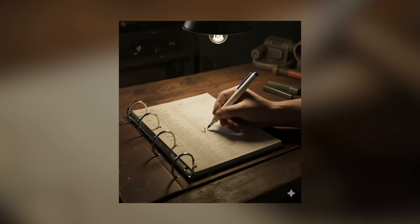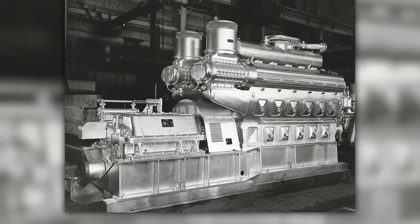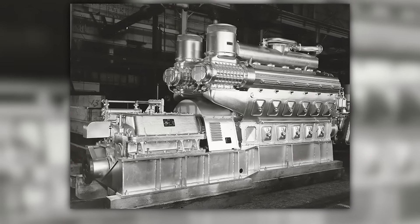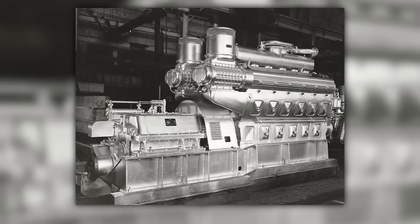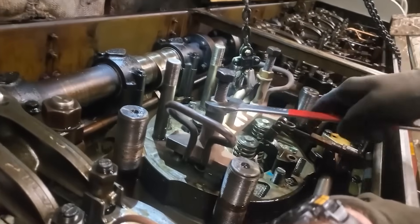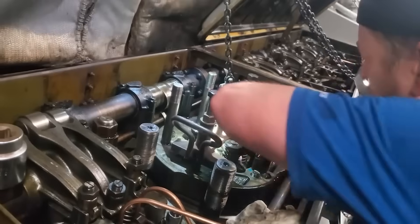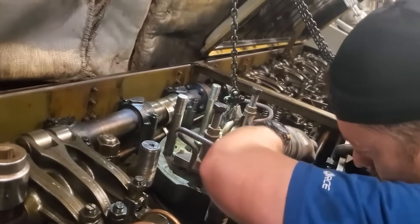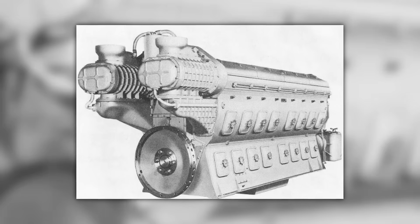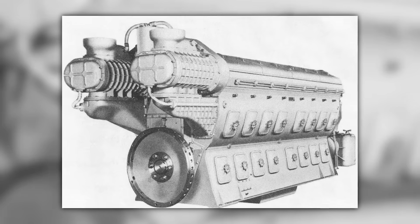The integration advantages created barriers competitors couldn't overcome. The modular architecture meant improvements could be incorporated without scrapping existing power plants. As EMD developed enhanced pistons, improved injectors, or advanced cylinder heads, these upgrades could be implemented during routine power assembly replacement. A 567 could evolve throughout its operational lifespan, incorporating the latest advances.